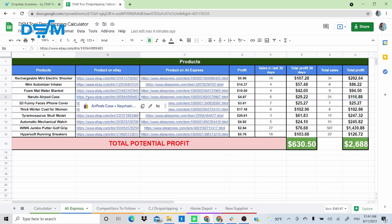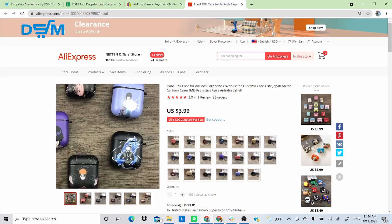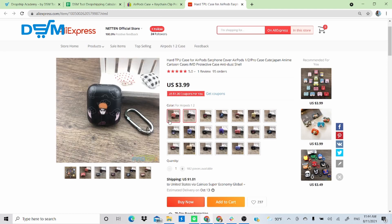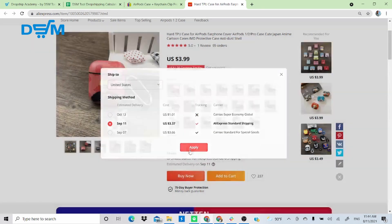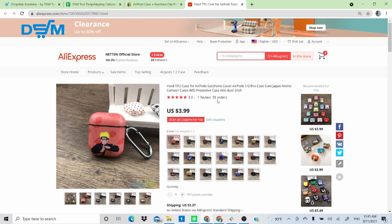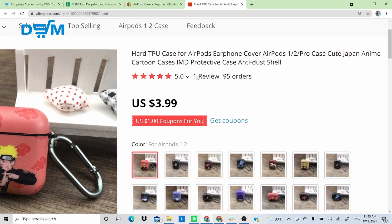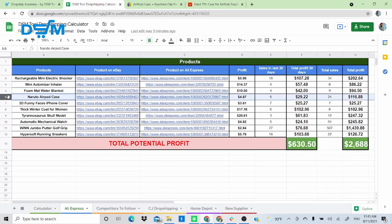Product 4 is a Naruto AirPod case — a very popular product type. It's being sold on eBay for $13 with 25 sales. I found the same product on AliExpress using AliExpress Standard Shipping, the cheapest option. The supplier has 95 orders and 100% positive feedback on all criteria — a very good seller. This product has made $4.87 per sale, $29 in the past 30 days, and $116 overall from 24 sales.